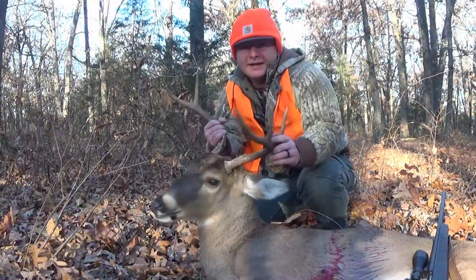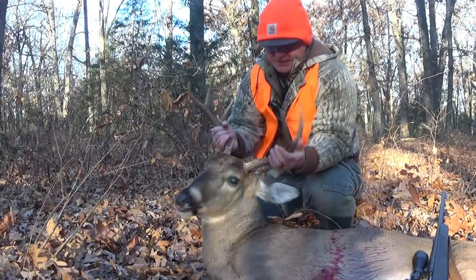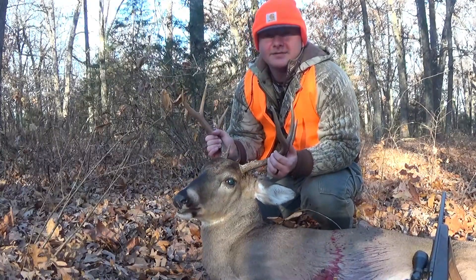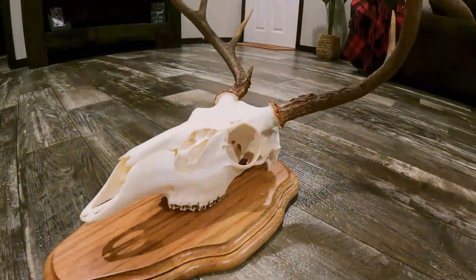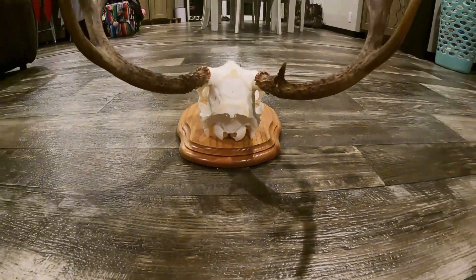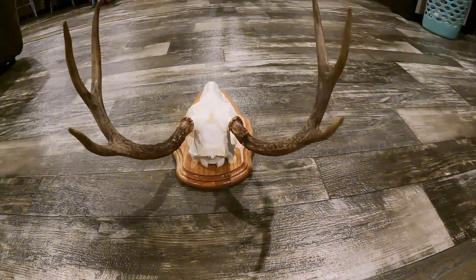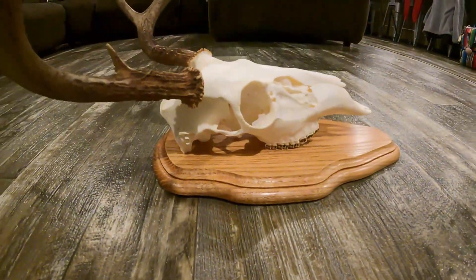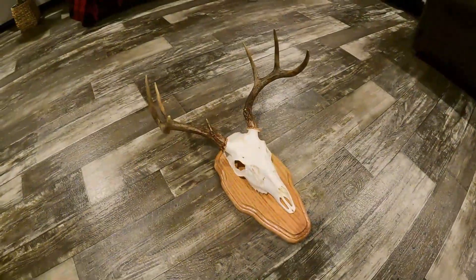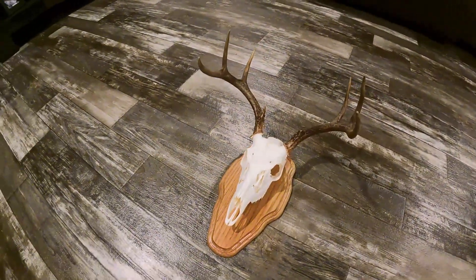I just can't be more thankful. I'm thankful to the good Lord up above for allowing me to harvest this animal. It's just a special occasion every time you get to step out into the woods. I challenge you guys to just be thankful in everything you do. Even if you don't kill the biggest deer — which this one sure isn't, nowhere near the biggest one I've ever killed — I am just super thankful, and I challenge you guys to be thankful as well. We don't know how much longer we have or how long we'll be able to do this, so just be thankful in all you do.